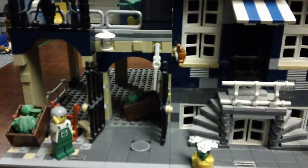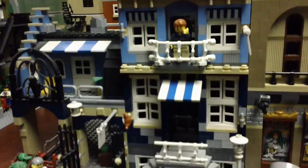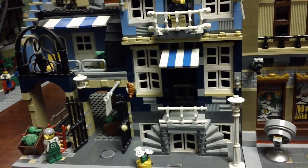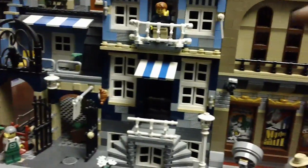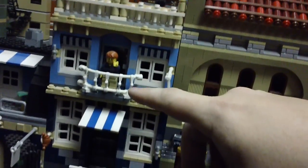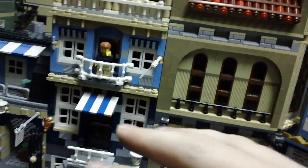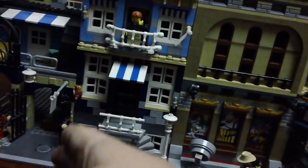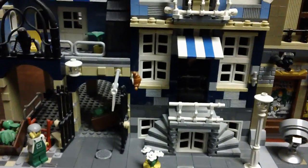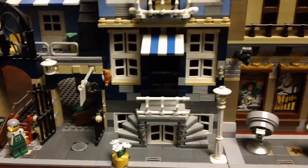They're not in any particular order, but starting here we have the Market Street set. What's neat about this — and I know it's not a favorite of many people who collect the modular buildings — but with this one you can actually take the floors and swap them around. This splits in half here and you can flip those two around or leave them completely separate. These don't have any interiors unlike many of the other modulars.